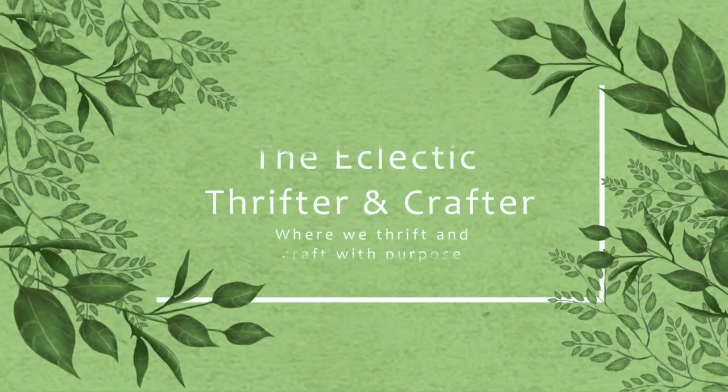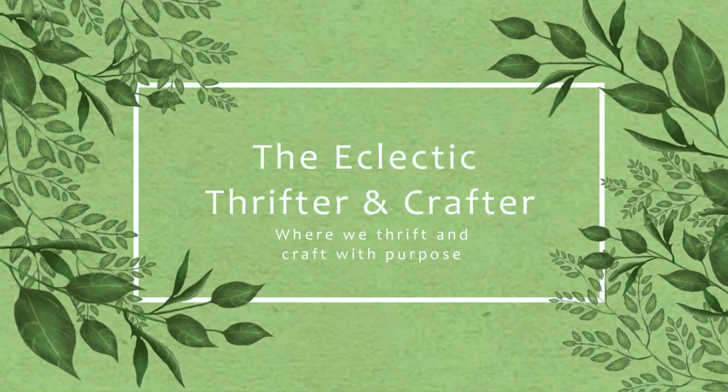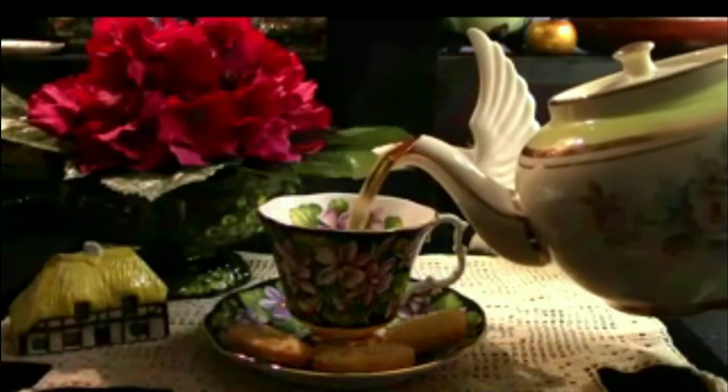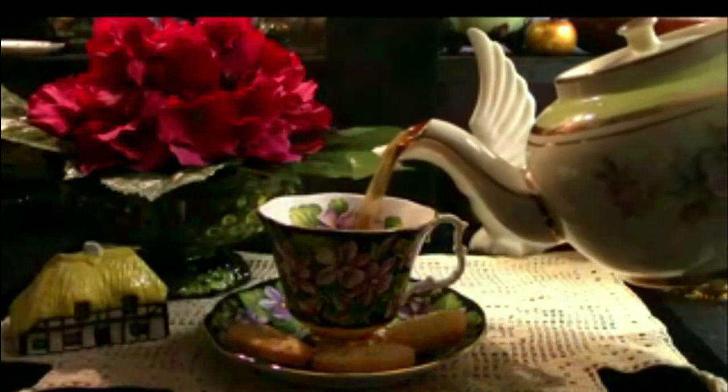Welcome to The Eclectic Thrifter and Crafter, where we thrift and craft with purpose. It's Small Talk Sunday. Pour yourself a cup of tea and grab a cookie or two, and let's see what I've been up to this week.